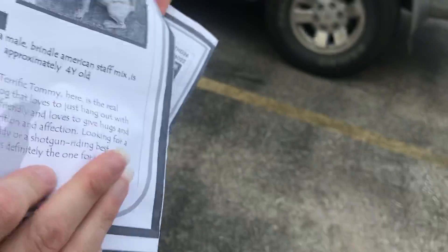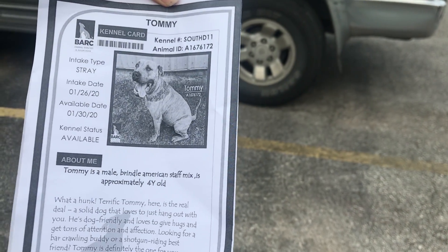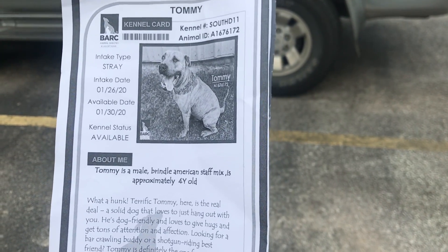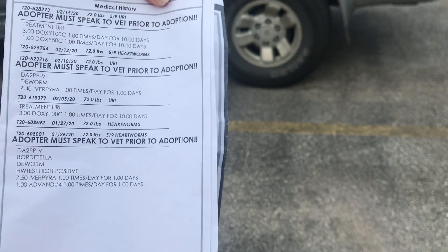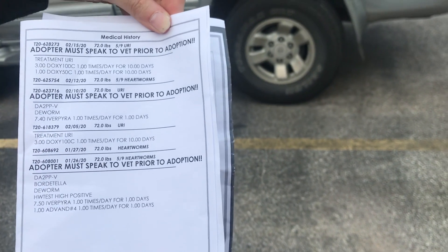This is Tommy. He's ID 1676172. He's in D11 in the URI ward. We got noticed that he may be in trouble — either on tomorrow's list or coming up. He's a four-year-old unneutered male, Staffy mix, came in as a stray on the 26th. He's heartworm positive, unfortunately high heartworm positive. Between the URI and the heartworm positive, that's what gets a dog on the list.